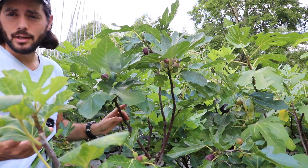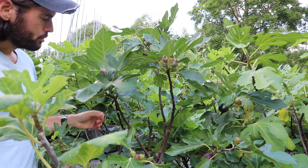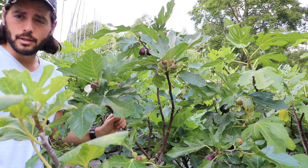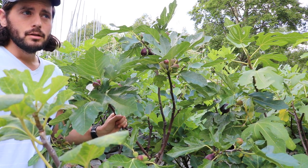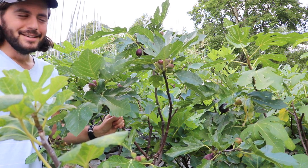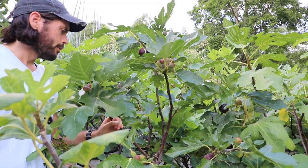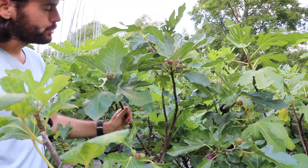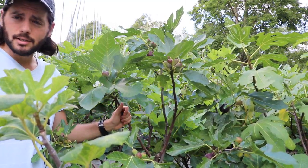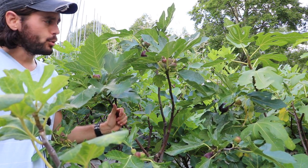There's also the Hardy Chicago and the lovable Celeste. The three of those figs have been proven pretty much to do well in most climates in the world. If you can grow figs, you can grow this fig. It's really easy to find, extremely common, doesn't cost a whole lot — it's one that people unfortunately overlook.